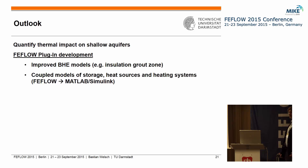For the outlook, we still need to quantify the thermal impact on shallow aquifers, since that is the main motivation for looking at these systems. To do this, we are currently developing a plugin that will allow us to assign an insulation zone at the top of the BHE models. We also want to couple our storage models with models of the overground facilities — such as heat sources and the heating system — by coupling FEFLOW with MATLAB Simulink, in which we model these overground facilities.